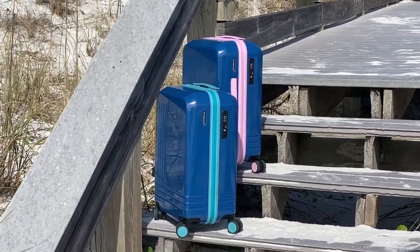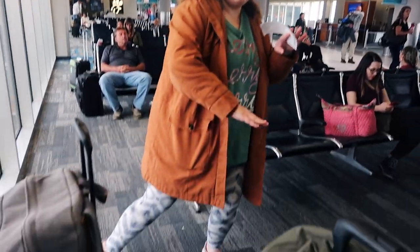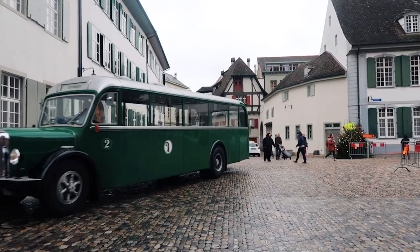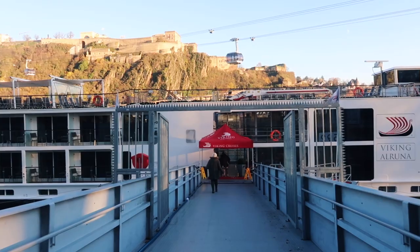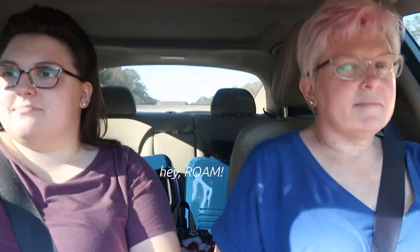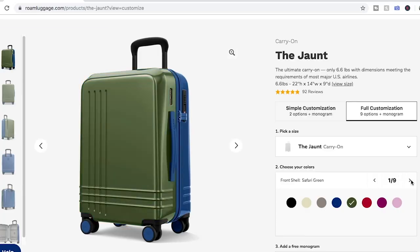We have traveled with this luggage internationally — we've taken it on an airplane through multiple airports, through security, on cobblestone streets in beautiful Basel, Switzerland, and various other places in Europe. We've taken it on a ship, and we've also taken it on a car ride to beautiful Key West, so it's kind of been everywhere.